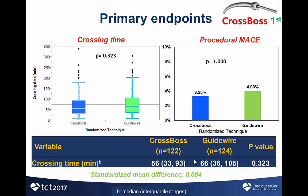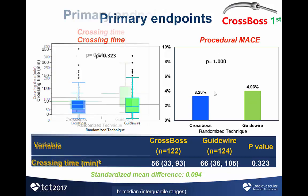The primary study endpoint — crossing time — was 56 minutes in the CROSSBOS group versus 66 minutes in the guidewire group, a difference that was not statistically significant. The standardized mean difference was 0.094, suggesting that the difference was small. There was no significant difference in the incidence of periprocedural major adverse cardiac events: 4% in the guidewire group versus 3% in the CROSSBOS group.